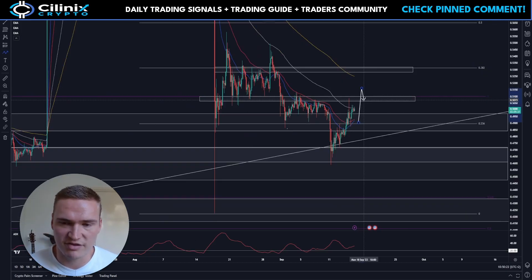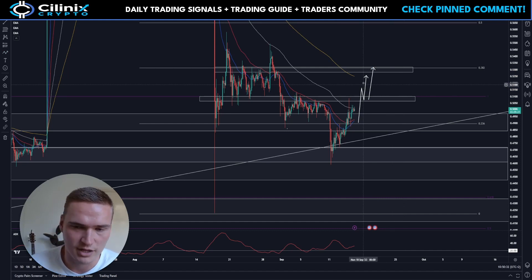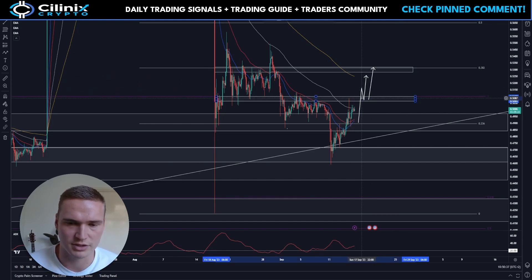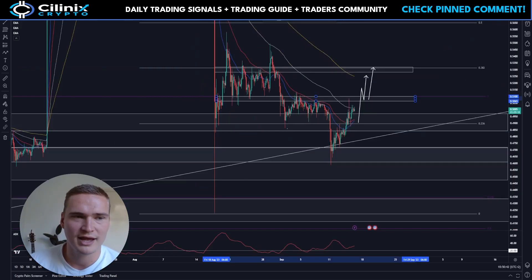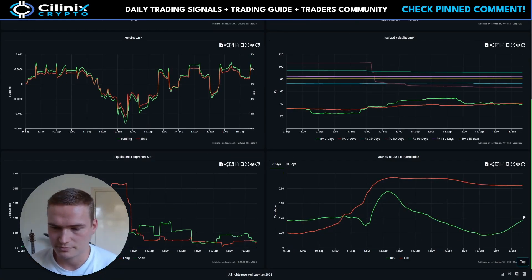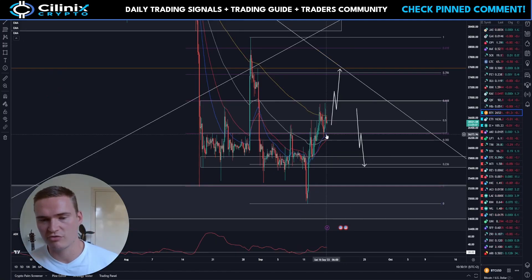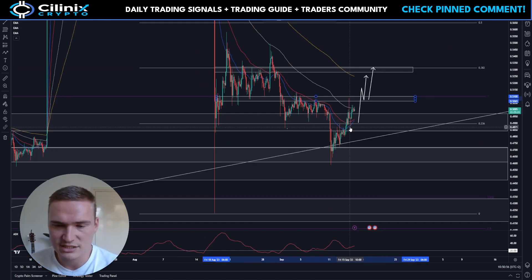With Bitcoin also displaying bullish momentum, I would say it's most likely that XRP will be able to break above 51 cents and get up towards 52 and a half and then 53 cents, which is the next major resistance level. However, Bitcoin at this point could go both ways, and most of XRP's bullish momentum came from Bitcoin.